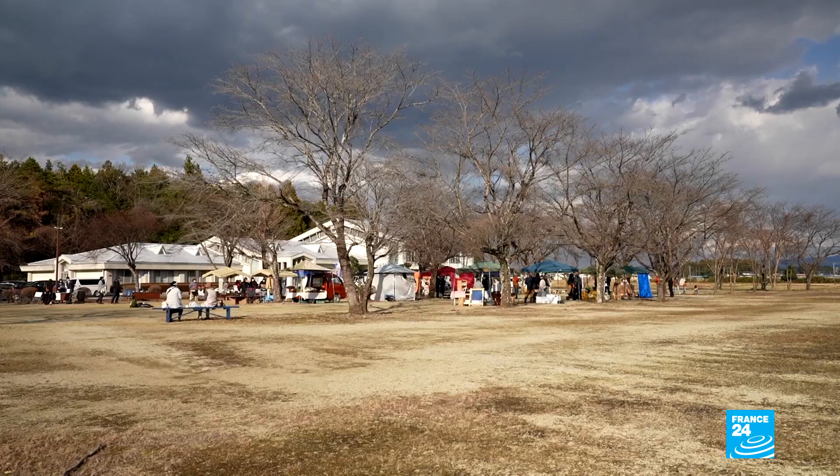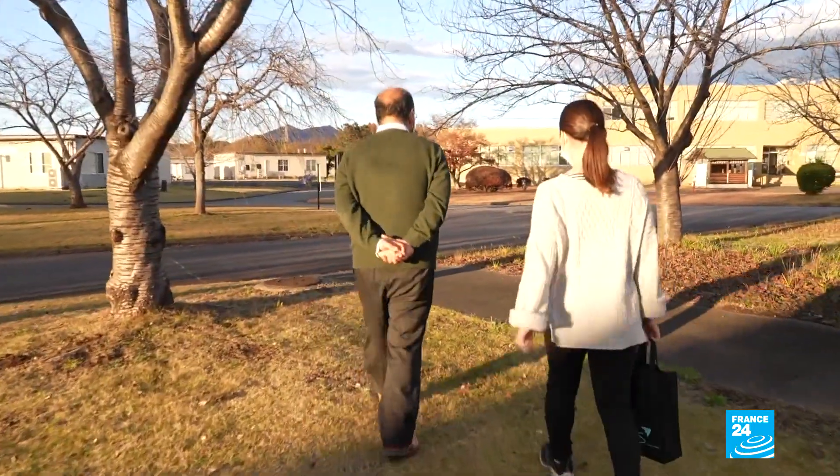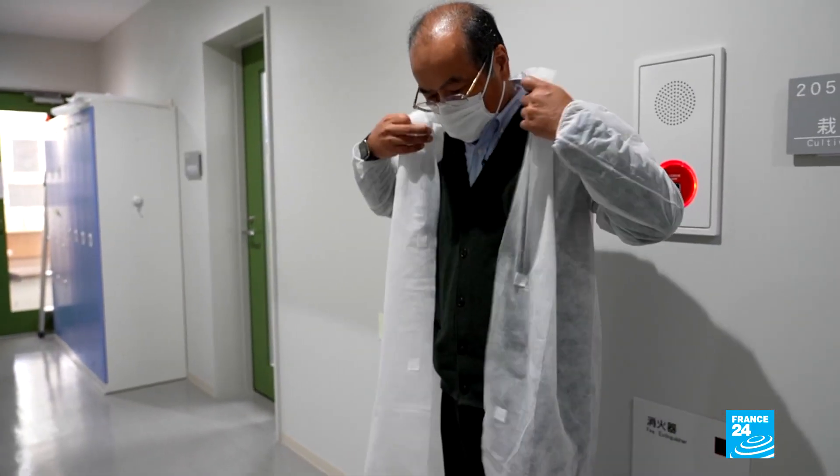How many Japanese have bought these tomatoes? Tsukuba University Professor Ezura does not want to say. He says it's a trade secret.